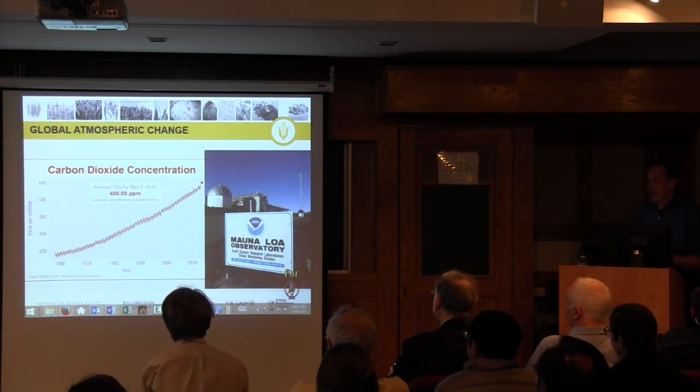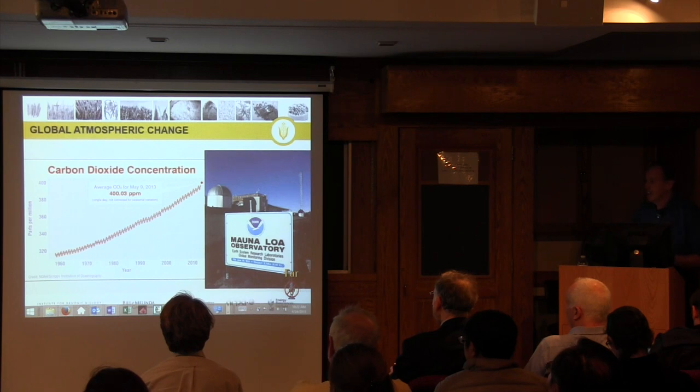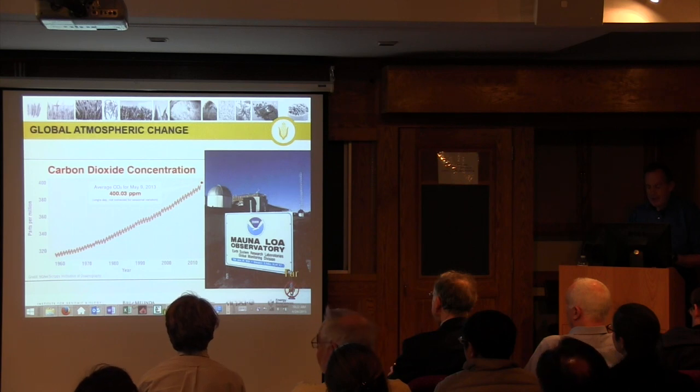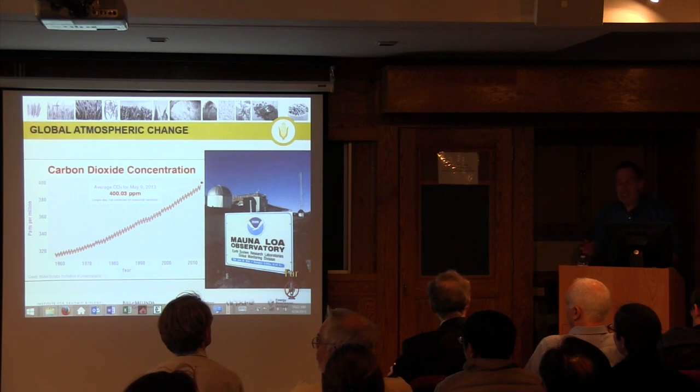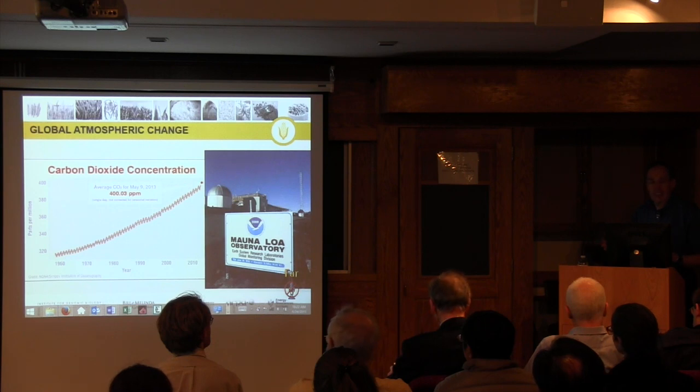Whatever is debated, there is no debate about the fact that the carbon dioxide concentration in the atmosphere is rising, and it's really rising at a quite unprecedented rate in geological history at the present time. Most of our crop ancestors evolved in the average CO2 concentration of the last 10 million years, which was about 220 parts per million. Today we're over 400 parts per million, so we're close to doubling what those crop ancestors evolved in.